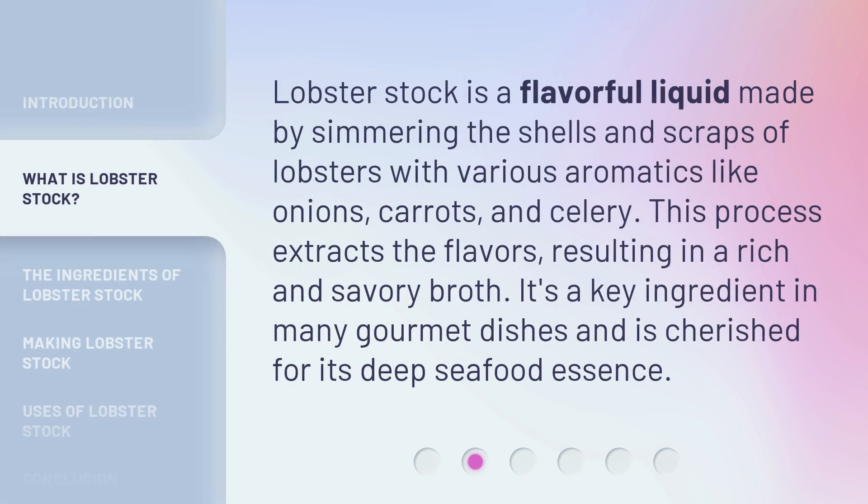Lobster stock is a flavorful liquid made by simmering the shells and scraps of lobsters with various aromatics like onions, carrots, and celery. This process extracts the flavors, resulting in a rich and savory broth. It's a key ingredient in many gourmet dishes and is cherished for its deep seafood essence.